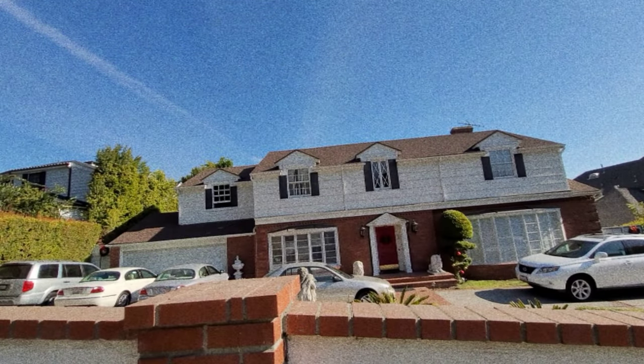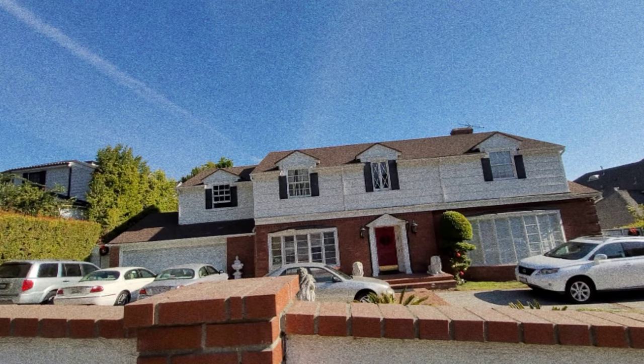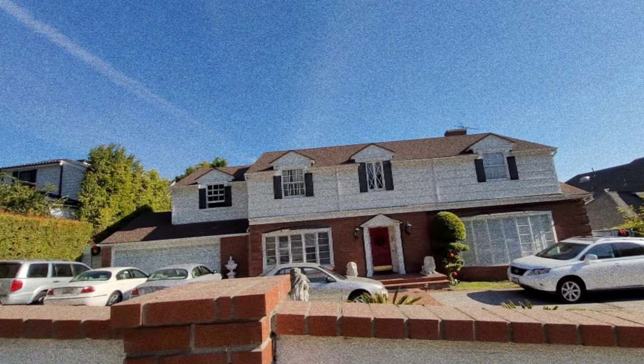That's going to be it for me here in front of the National Lampoon's Vacation House. If you guys like this video, give me a thumbs up — like, comment, and subscribe. Got any recommendations? I'm willing to hear them out. Thanks for watching, everyone, and I will see you guys in the next video. Bye.